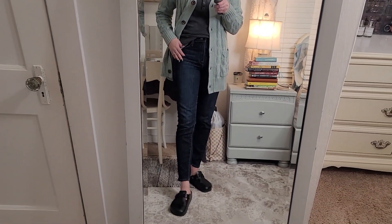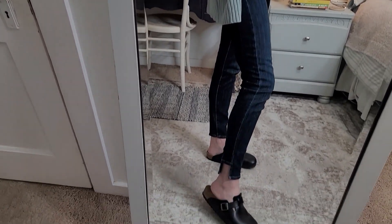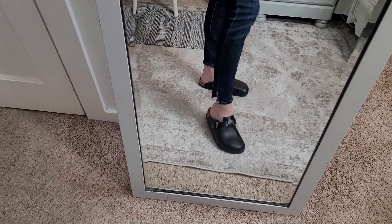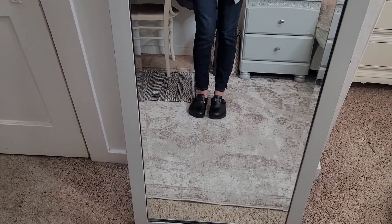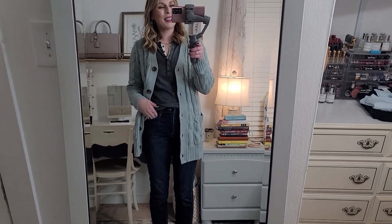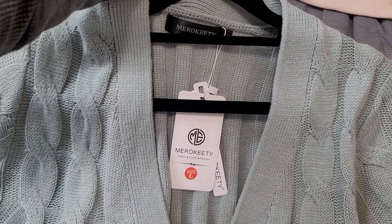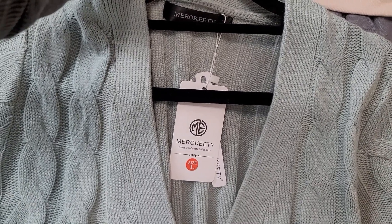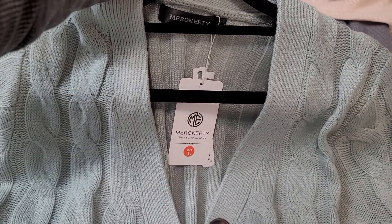These jeans are just old skinny jeans — if Kate Middleton can still do it, I can still do it. And of course my trusty new Birkenstocks. I've been wearing these non-stop, they are so comfortable. This is such a cozy piece. I forgot to mention I got a size large, so I sized up one from my normal, and I feel like that's definitely the way to go — it would be a little too snug otherwise.